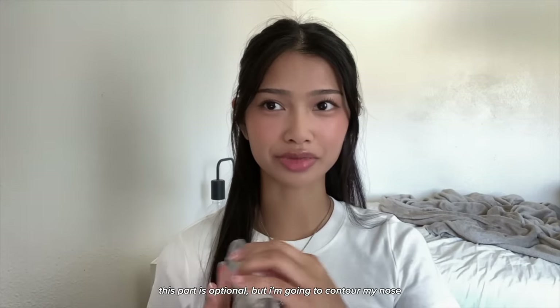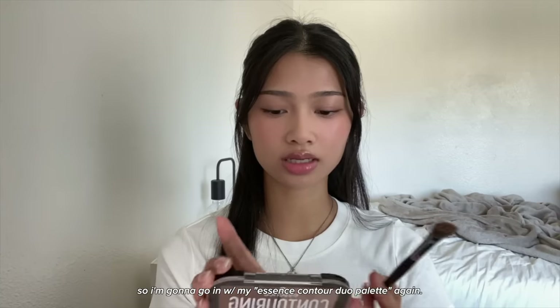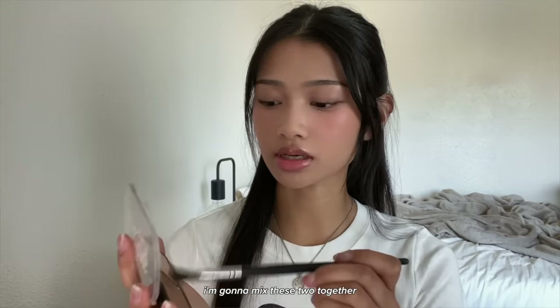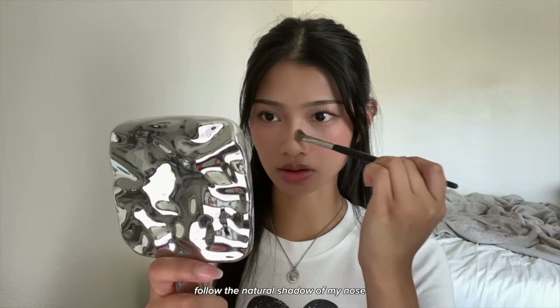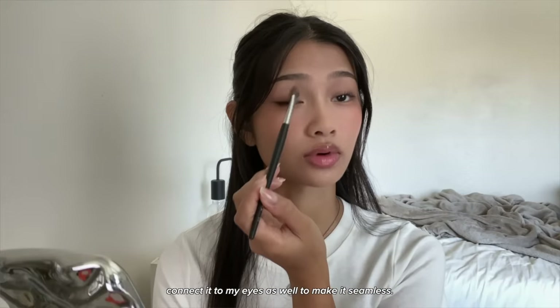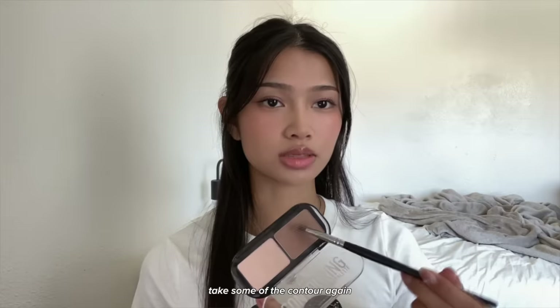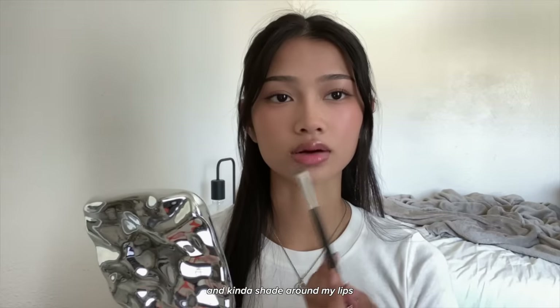This part is optional, but I'm going to contour my nose because the powder made it look flat. I'm going in with the Essence contour dual palette, mixing the two shades together, following the natural shadow of my nose and connecting it to my eyes to make it seamless. I also take some of the contour to shade around my lips to make them look fuller.